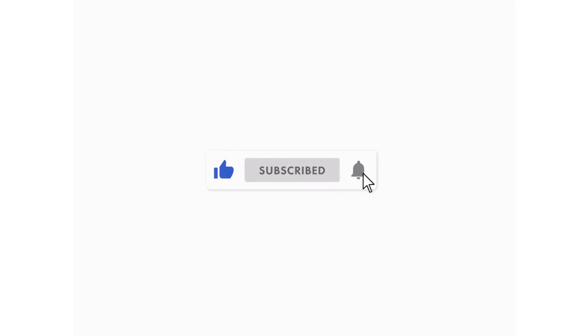Make sure you subscribe and hit the notification bell to be alerted when the next video drops in the series. Until next time, peace.